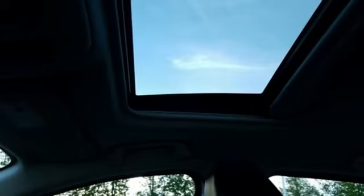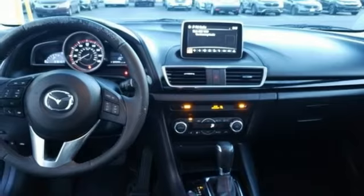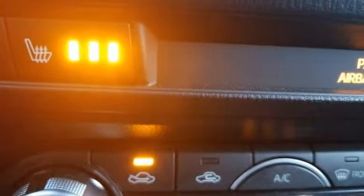Advanced Keyless Entry, Front Heated Bucket Seats, Skyactiv G Engine, Express Open Sliding and Tilting Sunroof, Gas Pressurized Shocks, and Automatic Transmission.